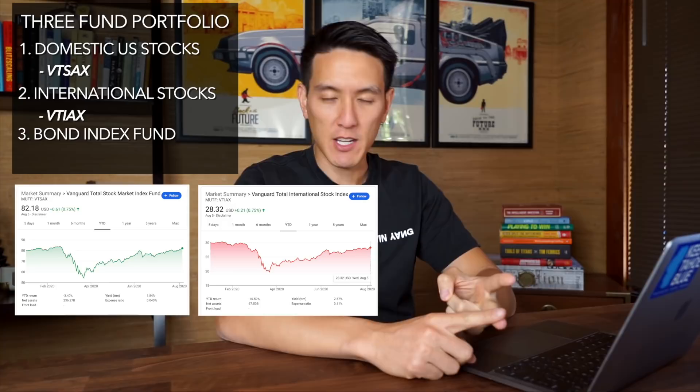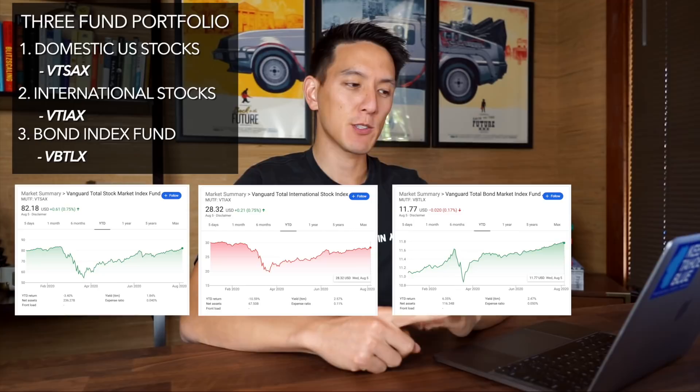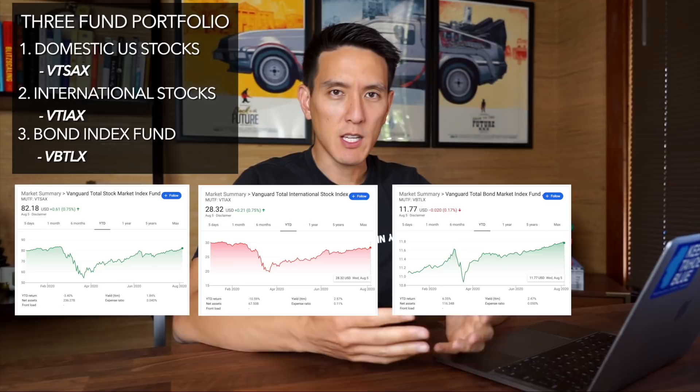So what is the three fund portfolio? Basically, we're going to be buying three different types of Vanguard index funds: one for the domestic U.S. stock market, one for the international stock market, and one bond fund. The ticker symbols most people buy are VTSAX — Vanguard Total Stock Market Index Fund — VTIAX — Vanguard Total International Stock Index Fund — and VBTLX — Vanguard Total Bond Market Index Fund.